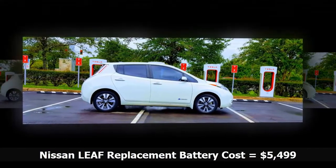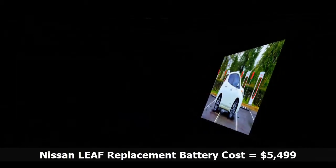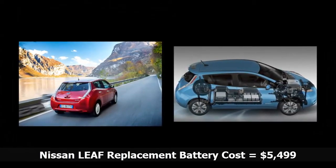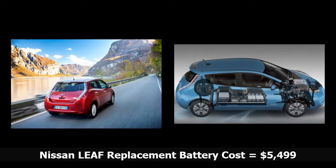You can finance the purchase of the new battery through Nissan if you wish. The company says to figure on a monthly payment of around $100. Once the new battery is paid for, you own it. It is not a lease or a rental arrangement.